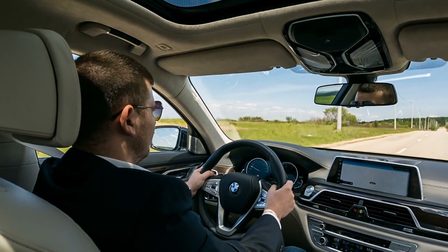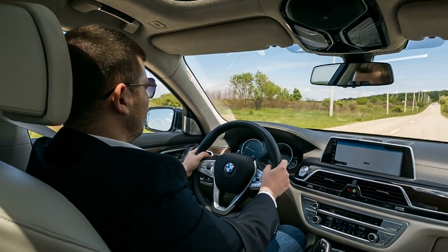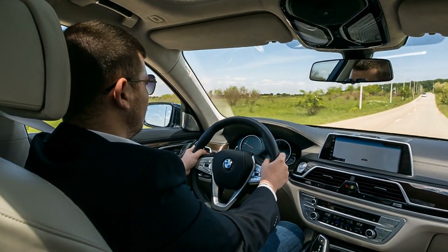But fear not, because in this comprehensive guide, we're diving deep into the causes, effects, and most importantly, the solutions to reclaim your driving pleasure.